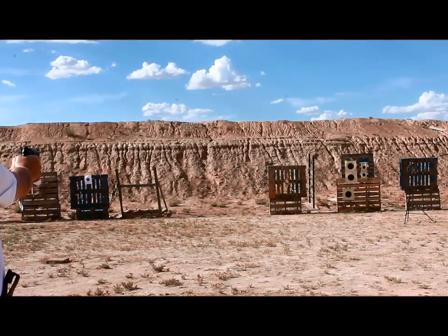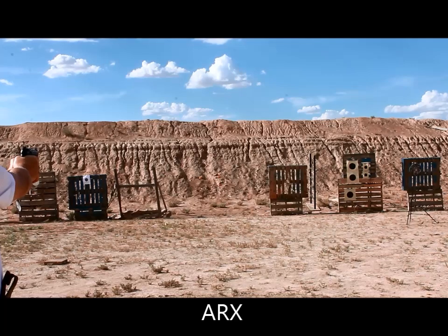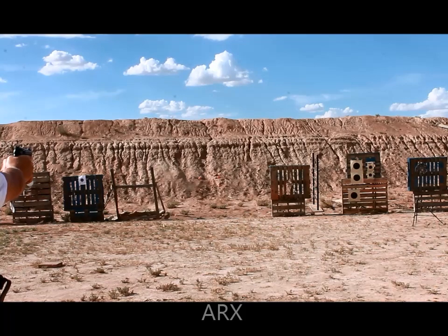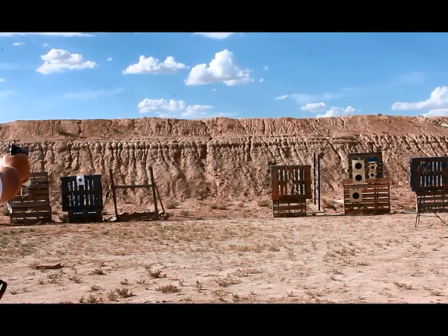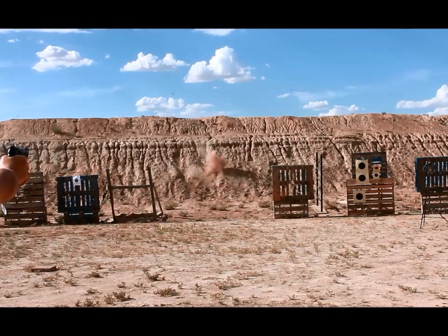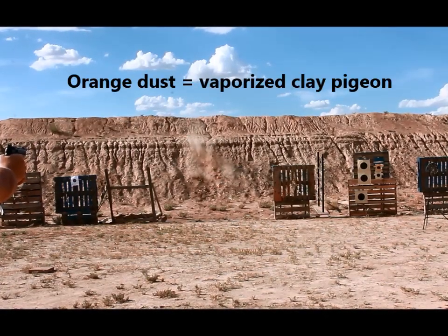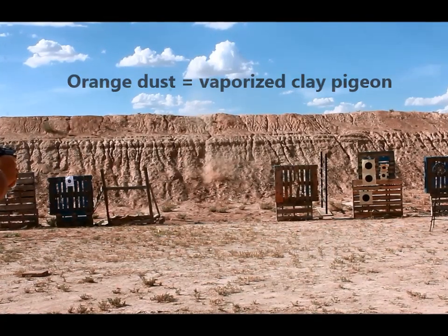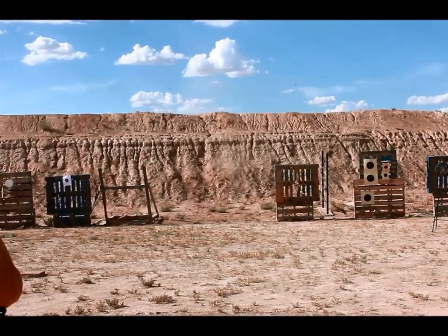The first round is a Ruger, the next will be the new Seismic stuff. At 25 yards, the Seismic is landing about 4 to 5 inches below point of aim.